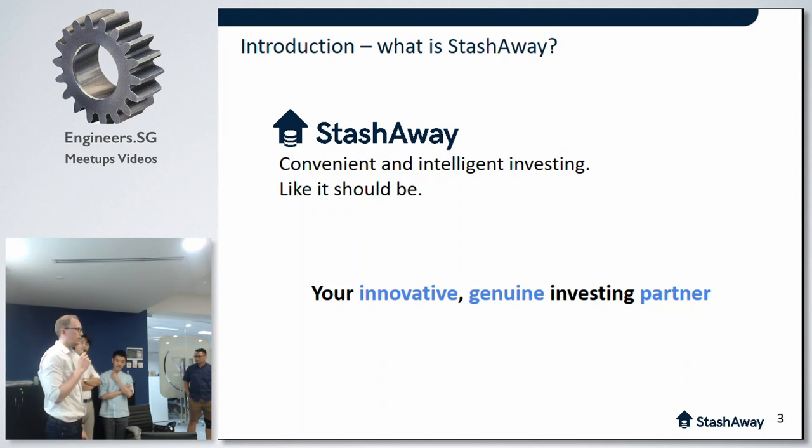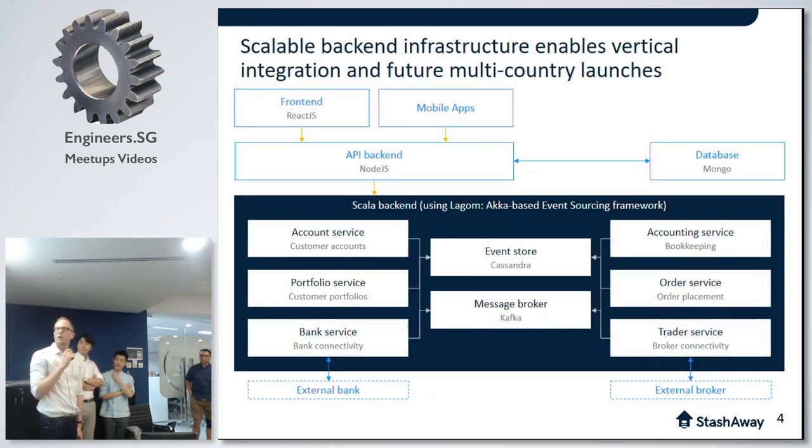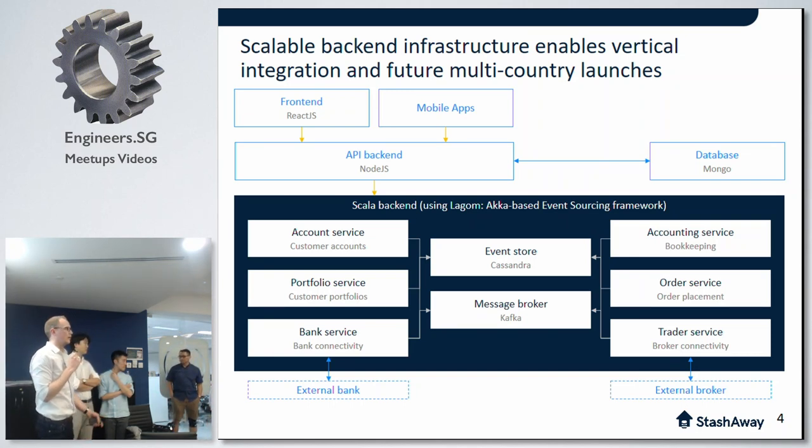It's a so-called robo-advisor, as its industry term. For context on our tech stack, we're basically using Scala and Lagom in the backend for the trading side of our application — it connects to the bank and to the broker. Then we have a frontend that consists of a Node.js API layer, MongoDB, and a React frontend. On the backend, we decided because of the transactional nature of our business that it makes sense to go with the event sourcing approach, and that's how we ended up with the Lagom framework.